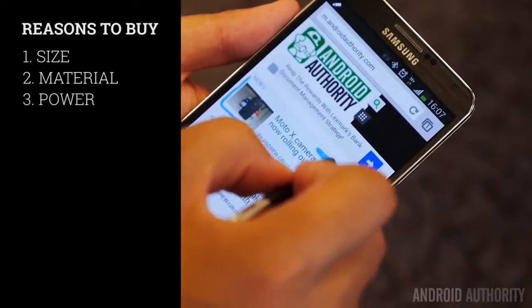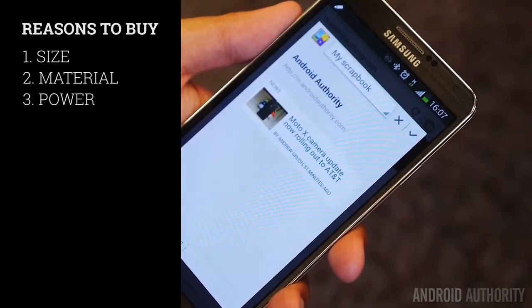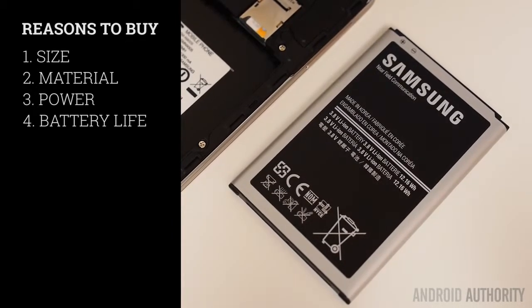Yet we have another Snapdragon 800-powered handset that runs it very well, and it is backed by 3GB of RAM for good multitasking, which was a first in the Android space. Battery life also gets a very good nod because of its high-capacity battery in the Galaxy Note 3 that works a treat for longevity. This is a phone that can definitely get you from day 1 to almost day 3, especially if you have some frugal usage.